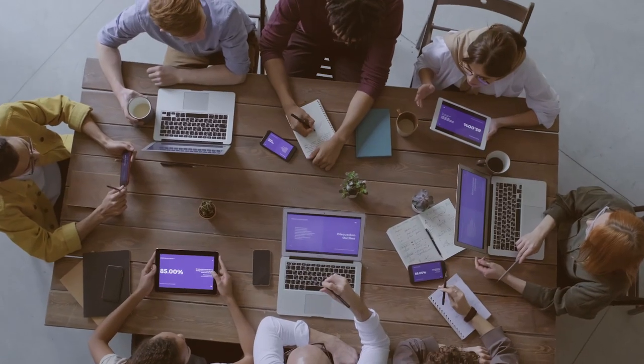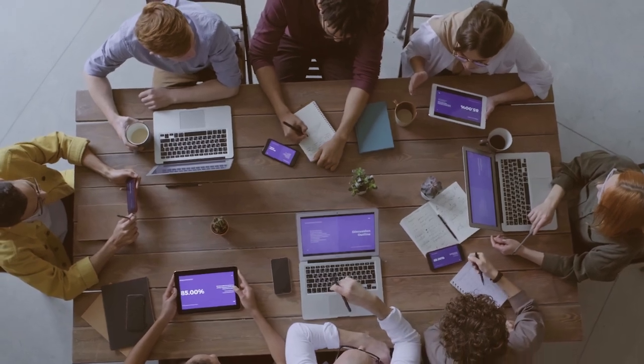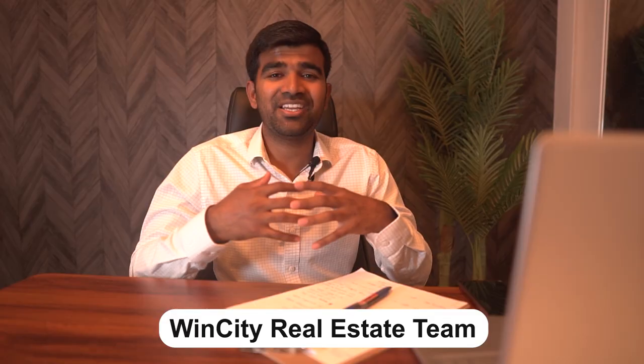Namaskar, welcome back to my channel. This is Aditya Soma — I'm a real estate investor and real estate agent here in Windsor, Ontario. I also have a team of professionals called Win City Real Estate Team, where we help investors, buyers, and sellers make their investment journey smooth.